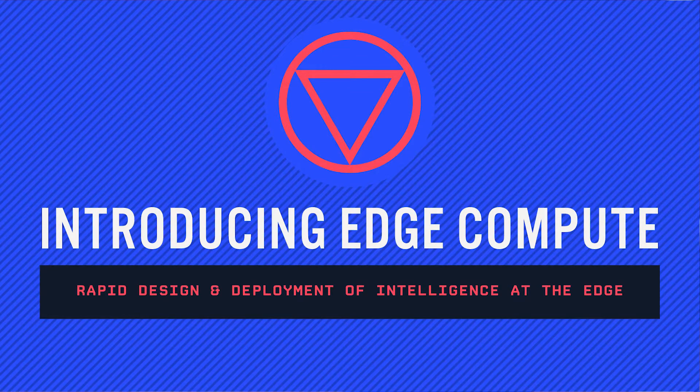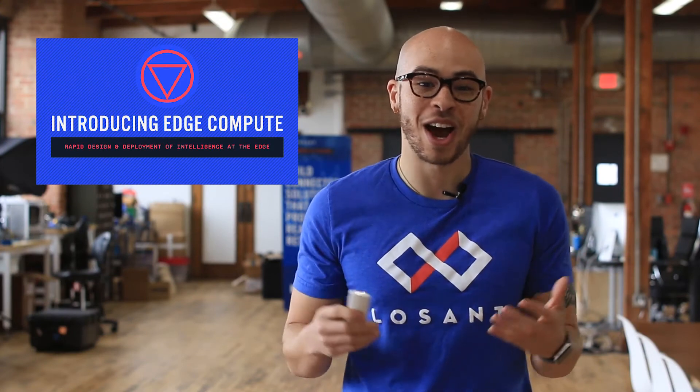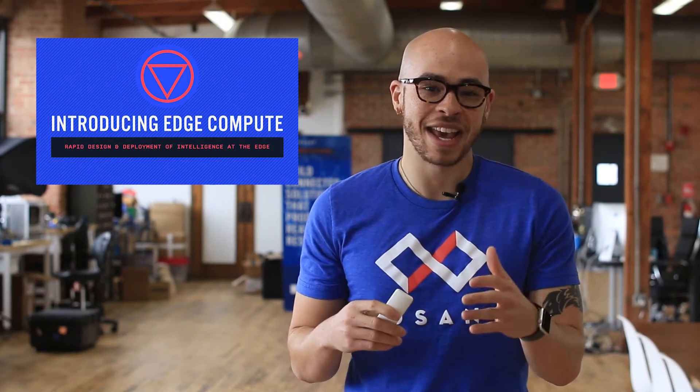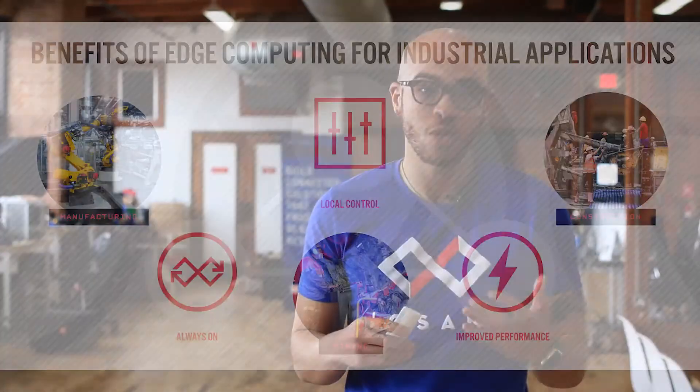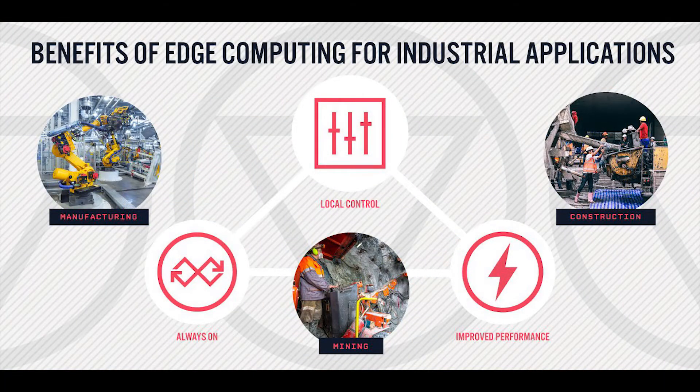Adopting a hybrid edge and cloud IoT strategy offers a subset of capabilities that the cloud alone just cannot offer. Incorporating edge gives you the ability to detach from the cloud to gain local control, the ability to work offline, and local processing.